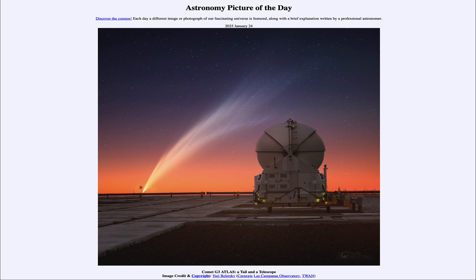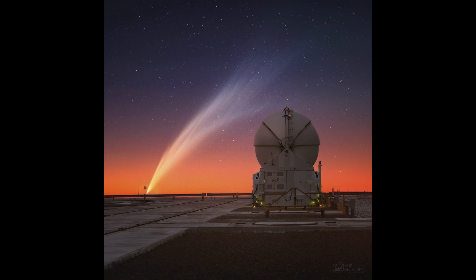Here we see the comet known as G3 Atlas. It passed closest to the sun about 10 days ago on January the 13th, and just a few days after that it was pictured here over the Paranal Observatory, down in the desert mountains of Chile.